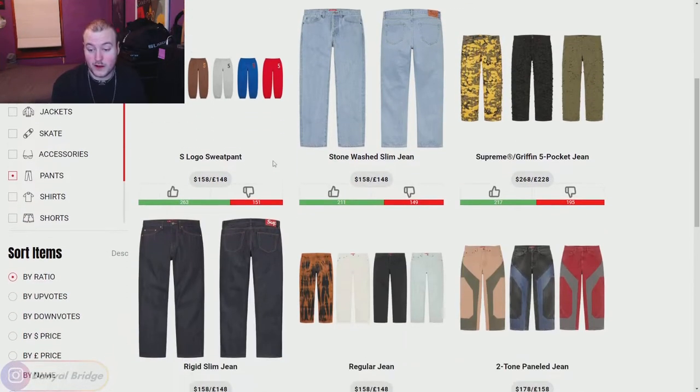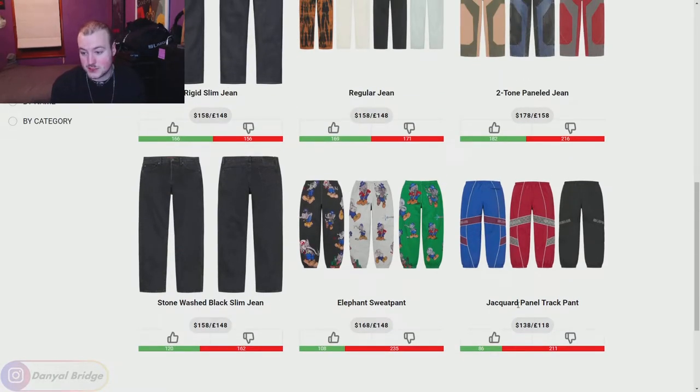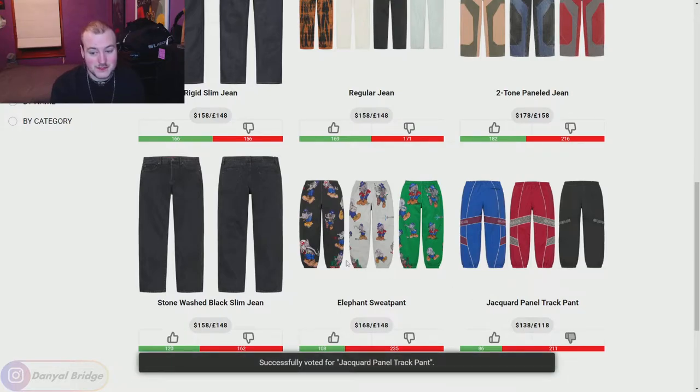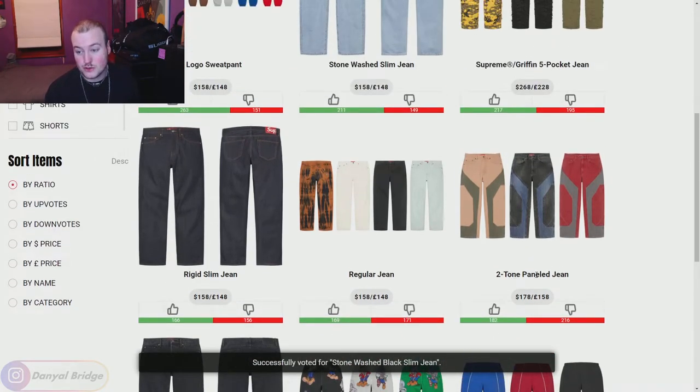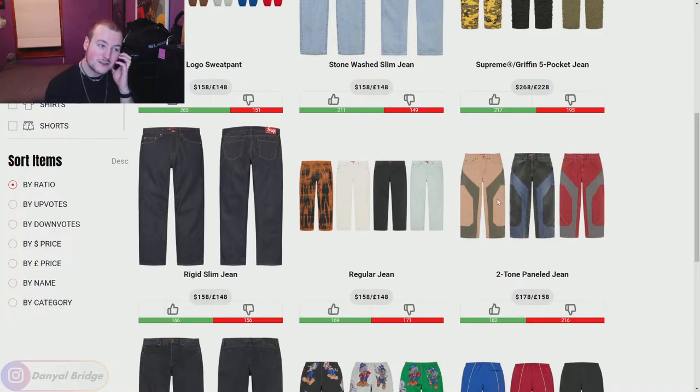Moving on to the pants — we've got quite a few. The Jacquard Panel Track Pants are a no. The Elephant Sweatpants — that's enough said. We've got the Stonewashed Black Slim Jeans — I love it, but these legs are not fitting in slim jeans. I struggled to fit into a size 40 504, and a smaller rise just gets way too tight. The Two-Tone Paneled Jeans — I love the panels, I really like the washed out look. I wish these came in a wide fitting cut or a low rise cut. Really nice jeans.